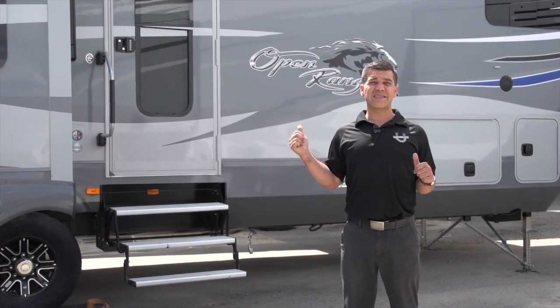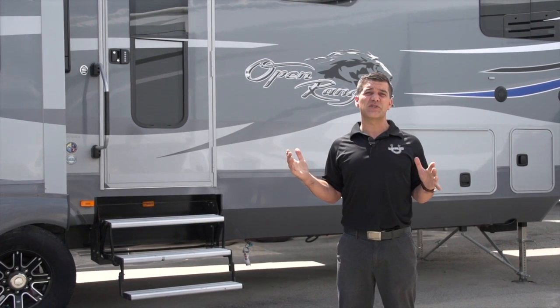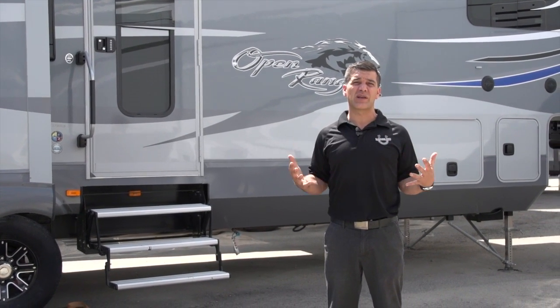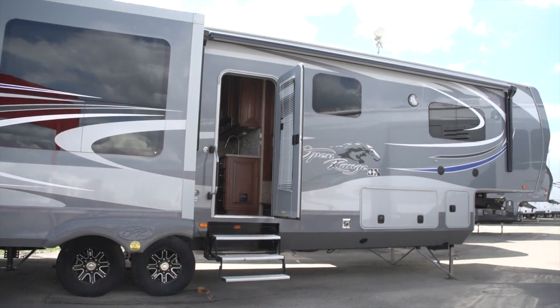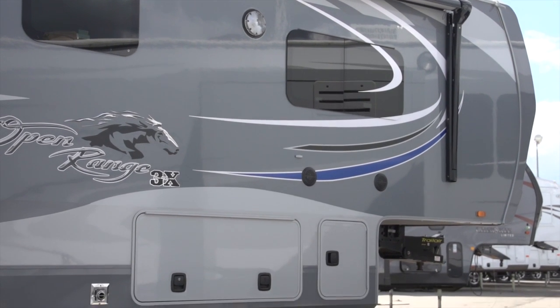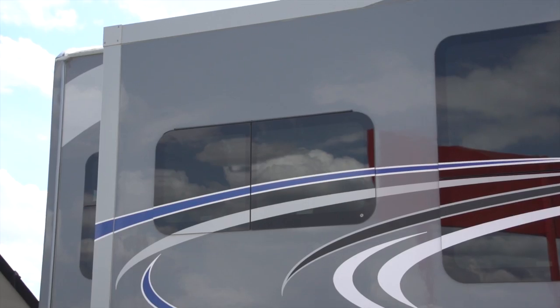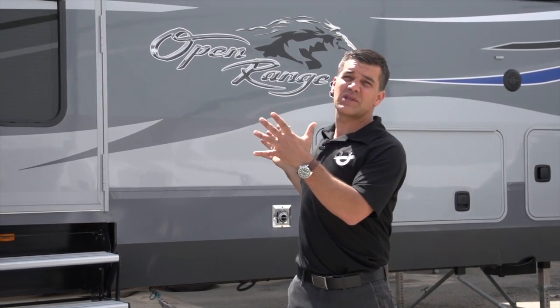On top of having the best insulation in the industry, the Open Range 3X also features some of the most important luxury items: 6.1 touch auto-leveling, LamaLux 3000 high-gloss gel-coat exterior, and frameless bonded windows make this also one of the nicest looking fifth wheels I've ever seen.